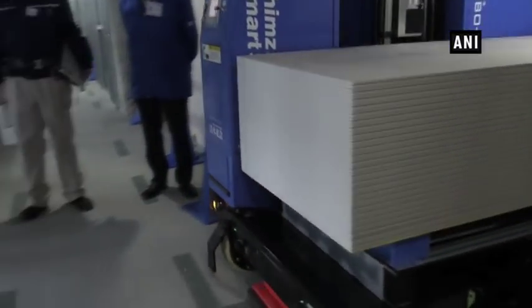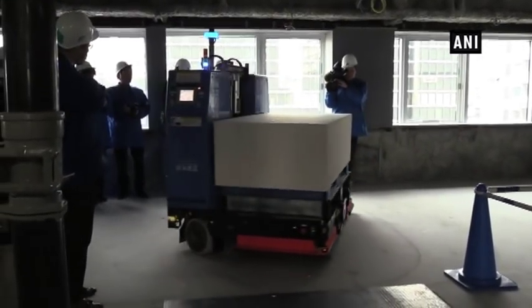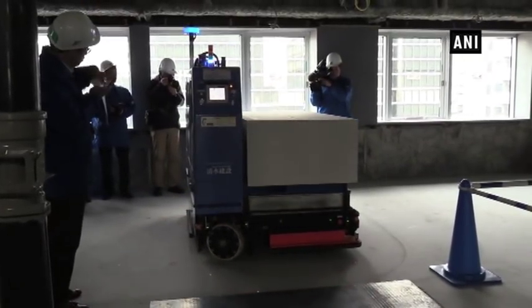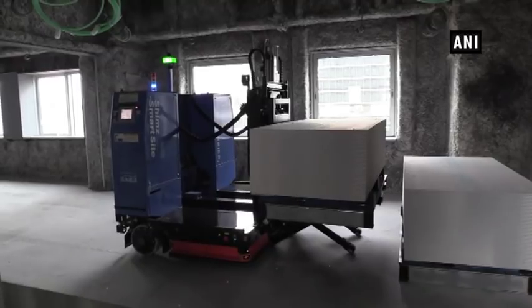Robo Carrier is an automatic conveyor system that transports material delivered to the job site. It recognizes its own position via laser sensor and by referencing BIM information, automatically transports material to the designated work site. When it encounters an obstacle, it performs a route search and corrects its course.